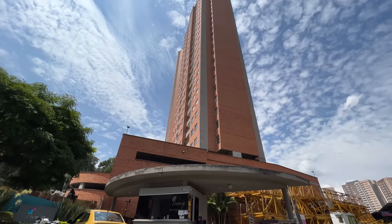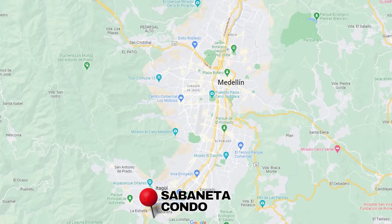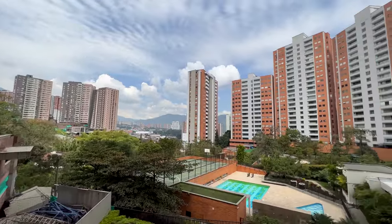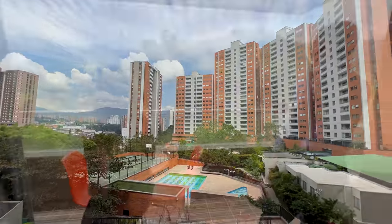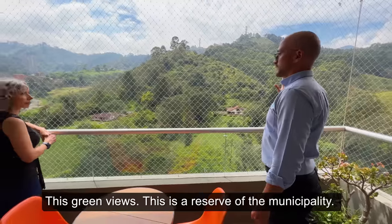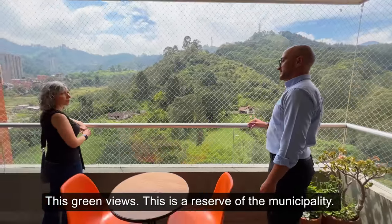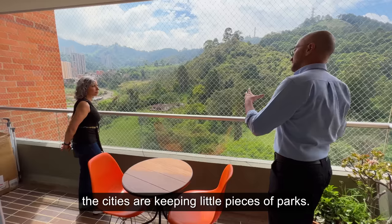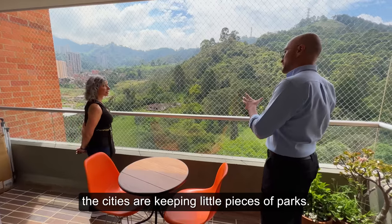This first property is located in Sabaneta, which is on the south end of Medellín. It's a condo in a high-rise on the 11th floor with beautiful views. There are green views — this is a reserve for the municipality. The cities are keeping little pieces of parks. It's so nice.